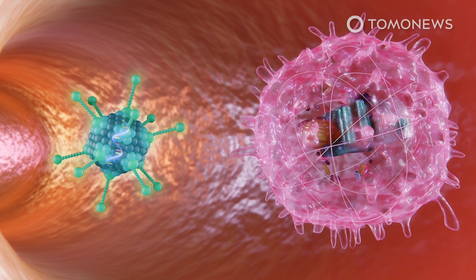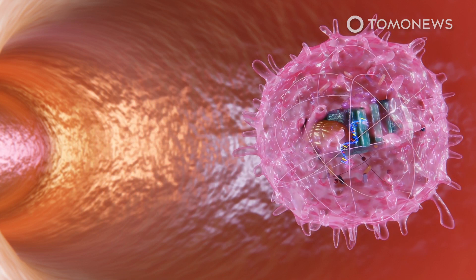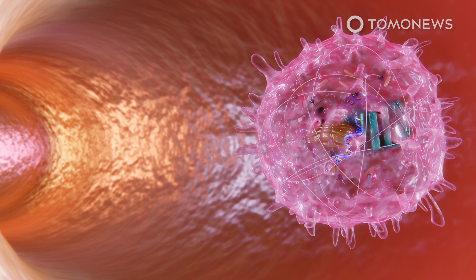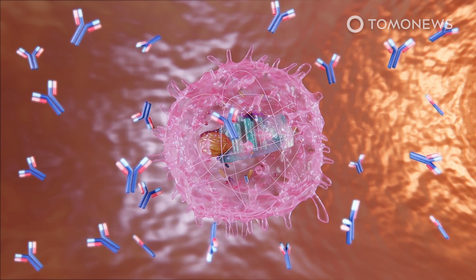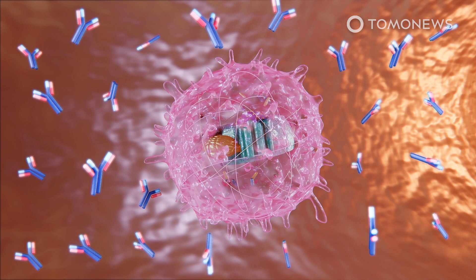Adenoviruses are popular as vectors because they are easy to engineer. They are deemed safe because they have been with humans for thousands of years. The modified viruses should mimic a real coronavirus infection and teach the immune system to recognize COVID-19. Although they do not cause infection, the modified viruses should still trigger the body to produce antibodies that would neutralize the coronavirus. The vaccine is being developed by the Gamaleya Research Institute of Epidemiology and Microbiology in Moscow.